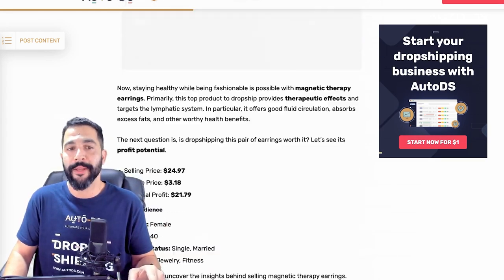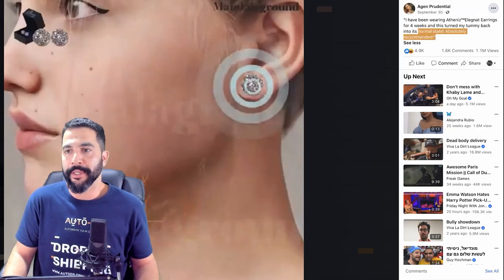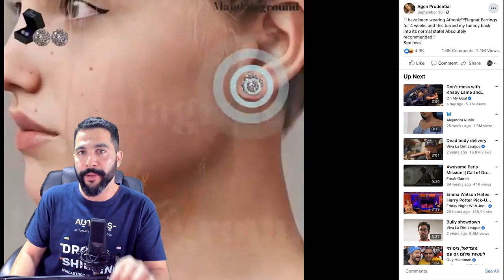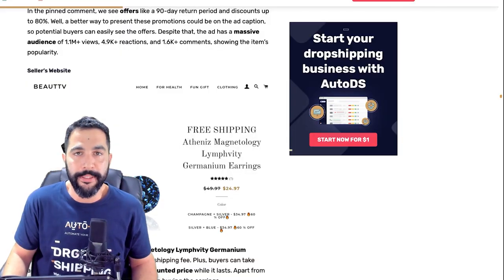That's how much this seller is making and you can do a better job than him, especially when we look at this ad copy and understand exactly where I'm going here. By the way, if you guys want to learn how to write great ad copies and how to run Facebook ads the right way, we have a video on eight steps to running Facebook ads. Drop a comment below and I'll send you the link so you'll learn how to run much better ads than what these sellers are doing.